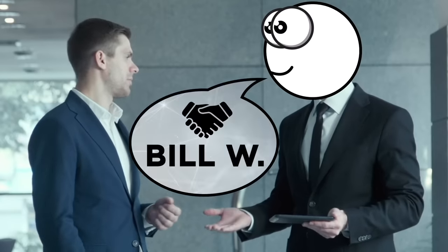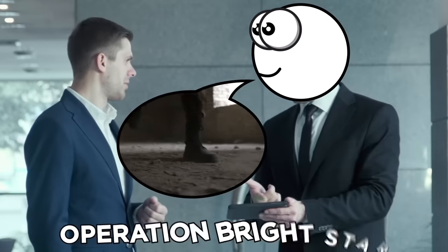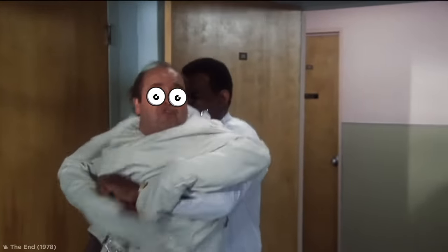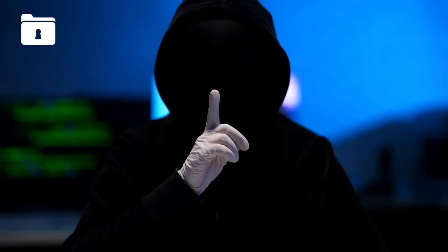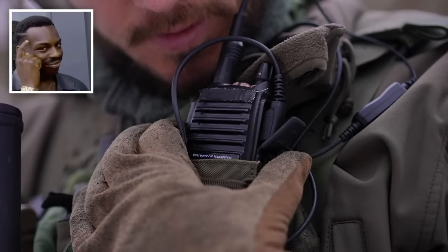If I told you I'm a friend of Bill W's requesting a visit from Dr. Brown after a violent Operation Bright Star, you'd probably think I'd finally lost my mind. However, all the mumbo-jumbo I just said is full of coded information that's easily understandable for those in the know.